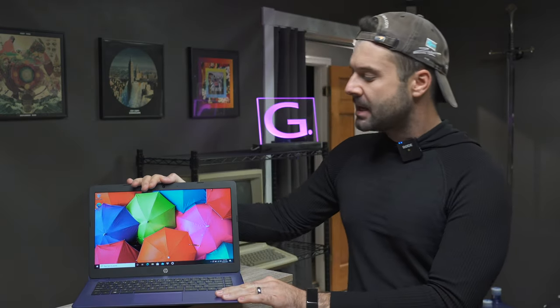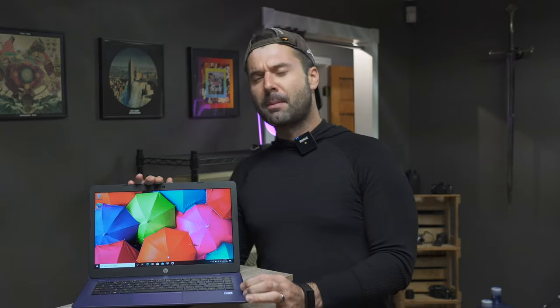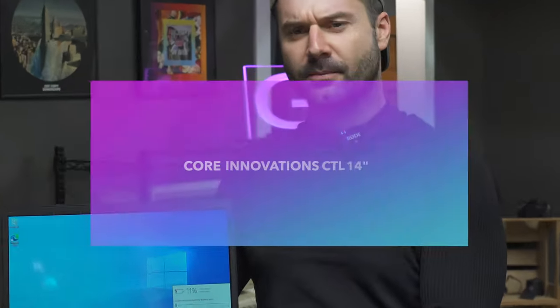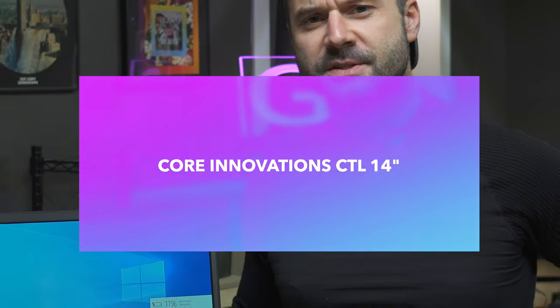But the thing is, this isn't the worst laptop in the world — not even by a long shot. The worst laptop in the world makes this thing look like the brand-new MacBook Pro. So nope, the worst laptop in the world is right here: the Core Innovations CTL 14-inch.